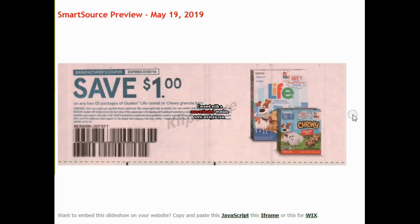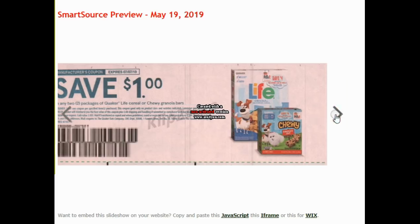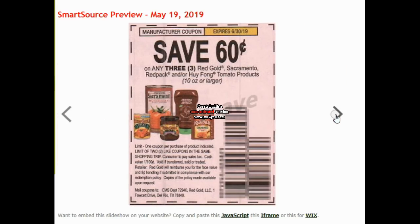$1 on two Quaker cereals or the Quaker Granola Bars. Those are on Mega Sale for $1.29 for the bars, so utilize that coupon and you pay $0.79. These are just some really good deals.